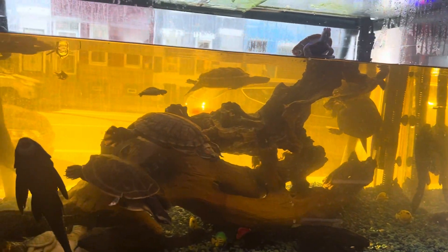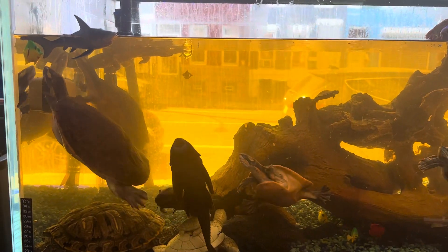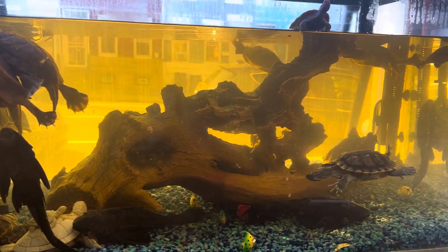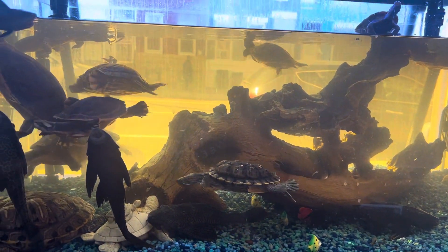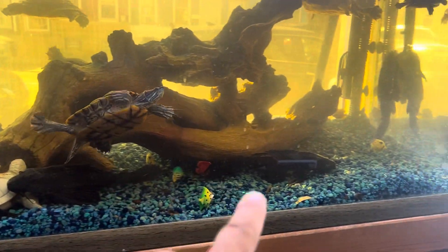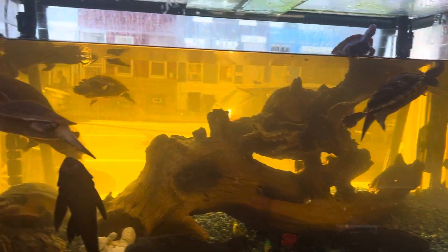Right now they're living in a 120-gallon tank with a Fluval FX6 filter — good for up to a 400-gallon fish tank — so great filtration going on. The water looks a little cloudy right now because of the direct sunlight and a lot of algae growing inside. I got four big sucker fish that I adopted about two weeks ago to keep the algae down, and they're helping out big time.